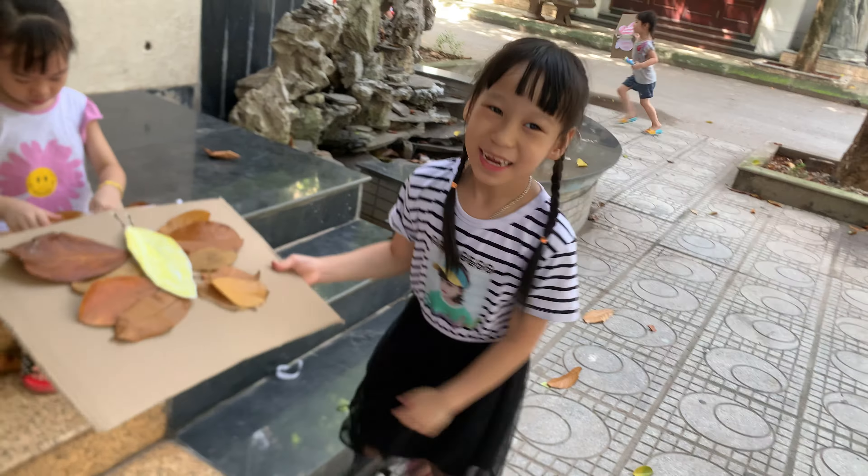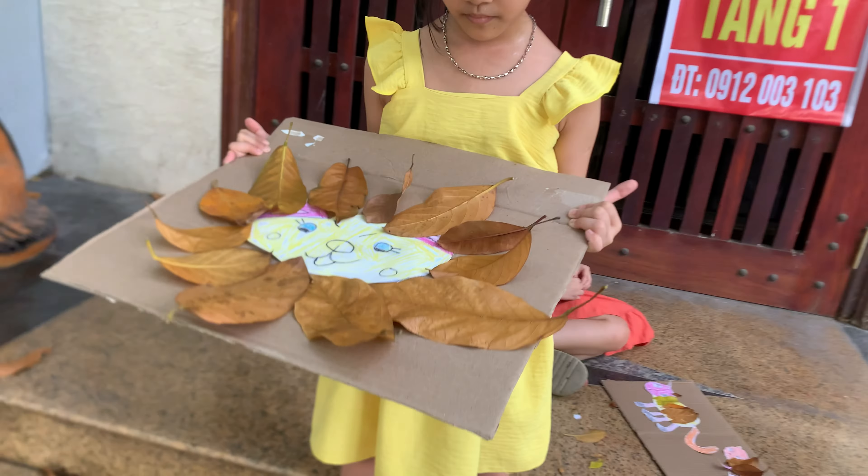Are you done? Sure. Good job. So can you tell me how many leaves do you need to make a butterfly?